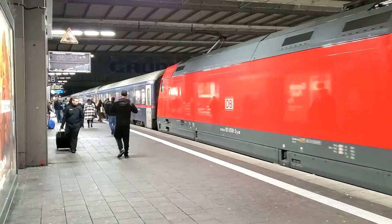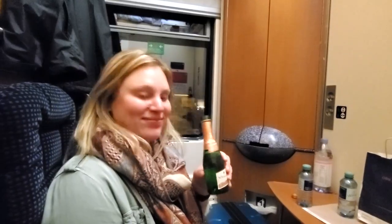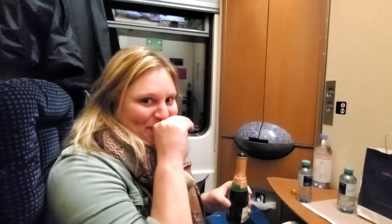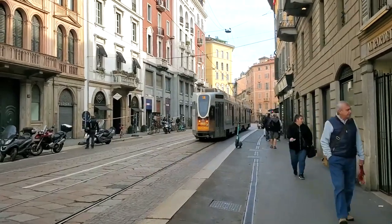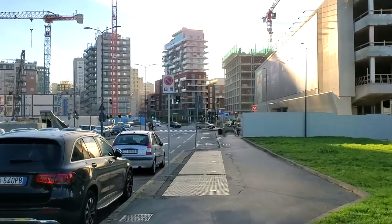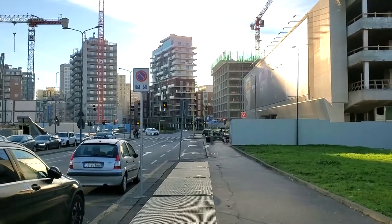We traveled here on the night jet train from Munich overnight in a sleeper compartment. We only had about 24 hours to see the city before our flight the next morning. Given the short amount of time available to us, we wanted to make sure we saw as much as possible.